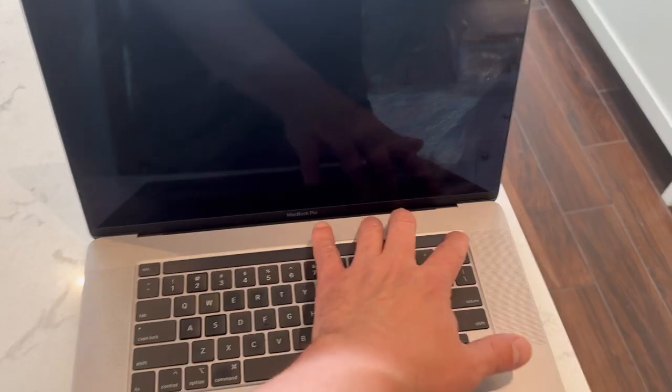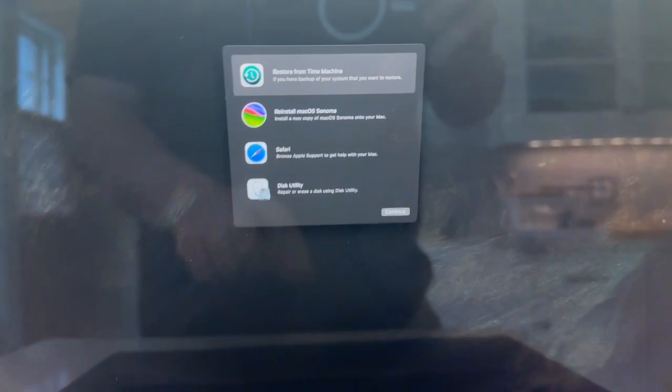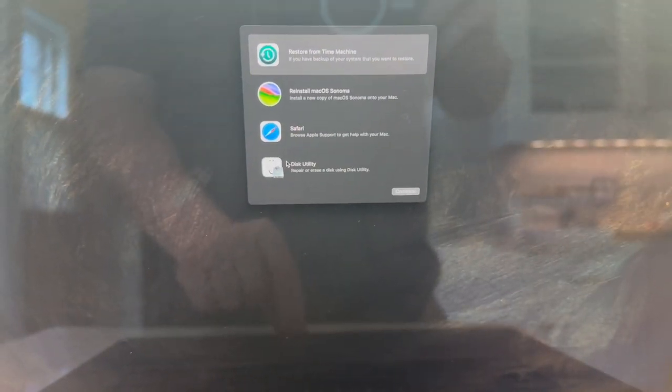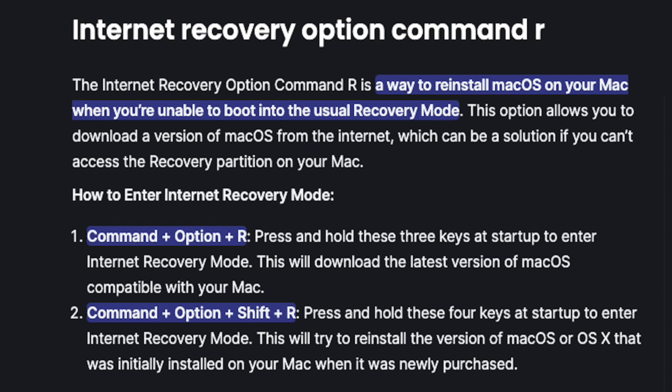With older MacBooks, you might need to hold down Command-R while powering on to get to recovery mode. If recovery mode doesn't come up, you can try doing an internet recovery by holding down Option-Command-R while powering on. This pulls down from the internet the most current version of the OS your machine can run.